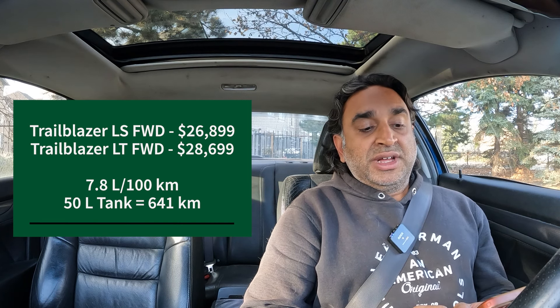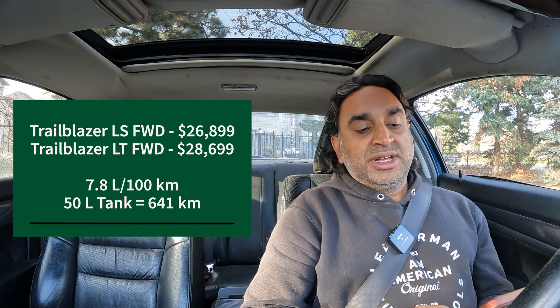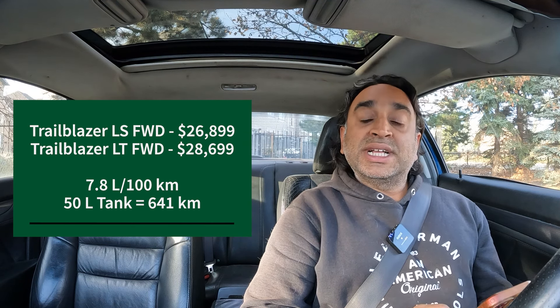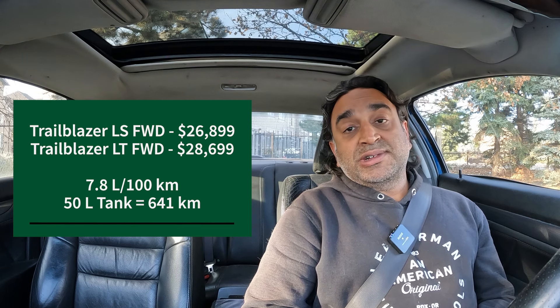Let's jump to Chevrolet, which is still in the Buick/GM family. The Trailblazer LS front-wheel drive at $26,899 and the Trailblazer LT front-wheel drive at $28,699. Both get 7.8 liters per 100 kilometers and a 50-liter tank, so 641 kilometers driven.